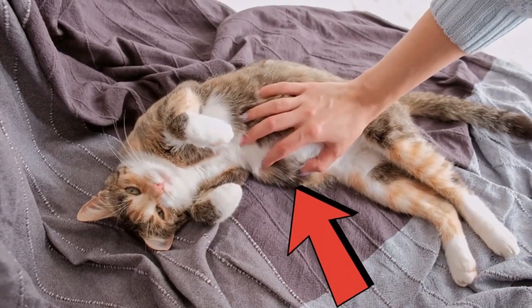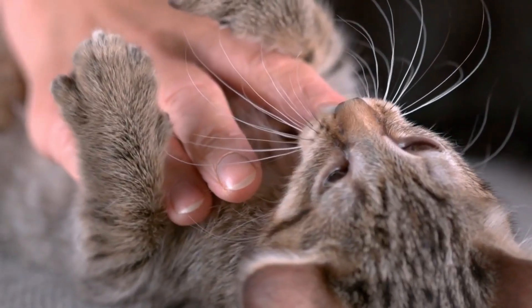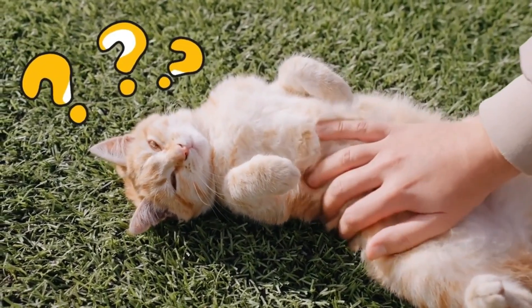Have you also noticed that many cats have a small, saggy belly, especially after being neutered? This phenomenon is not just a matter of age or diet — there's actually much more to it. Find out what's behind the saggy belly after neutering in the following video.